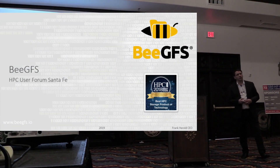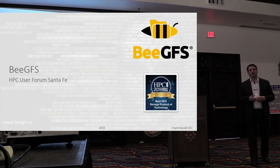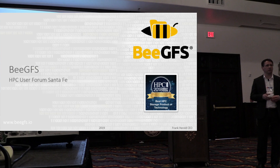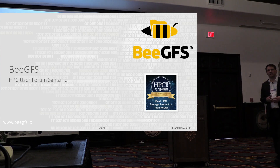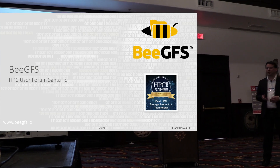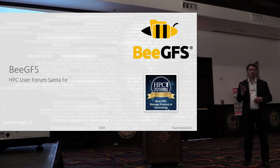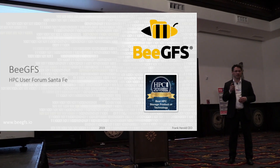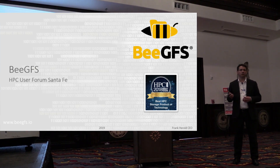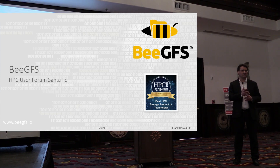Thanks for the opportunity to talk about BGFS. A couple of you have heard about the product or tested it already, but I believe many haven't. After hearing three presentations on how to shuffle data through the data lifecycle, I'd like to focus on how to ingest and process data at the file system layer.